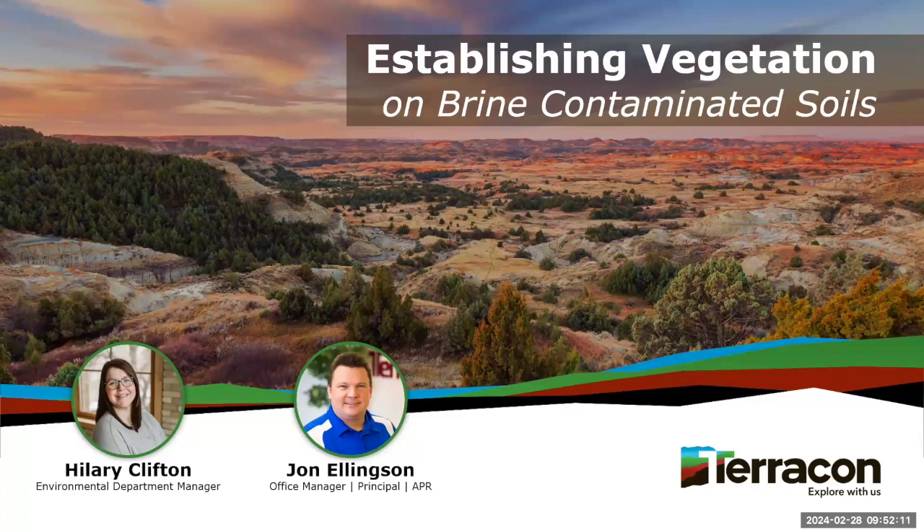John is currently the office manager and principal consultant for Terracon in West Fargo, North Dakota, and is the office project director for site investigation, remediation, and site closures. We also have Hillary Clifton, who is the environmental department manager for Terracon's North Dakota offices with 11 years of experience in environmental consulting. Her responsibilities include project planning, scope development, implementation, project oversight, safety, project quality, report preparation, and client relations. Her experience includes due diligence, widespread contamination delineation, soil and groundwater remediation, regulatory materials identification including asbestos and lead-containing paint, and industrial hygiene.